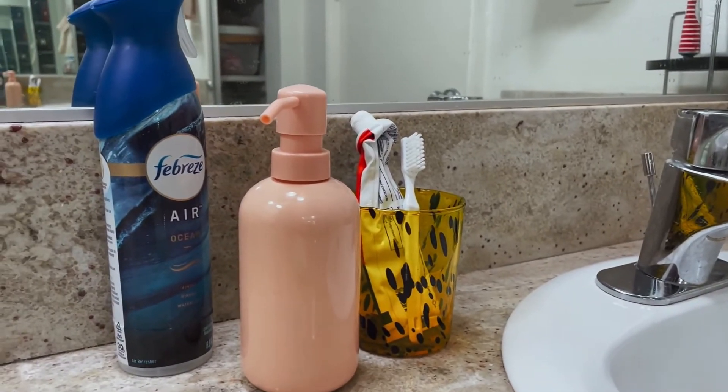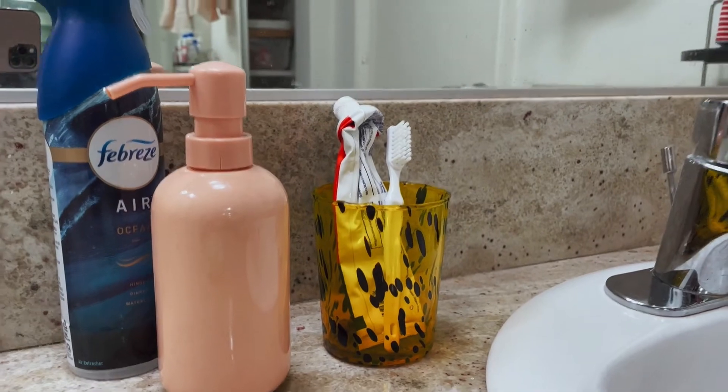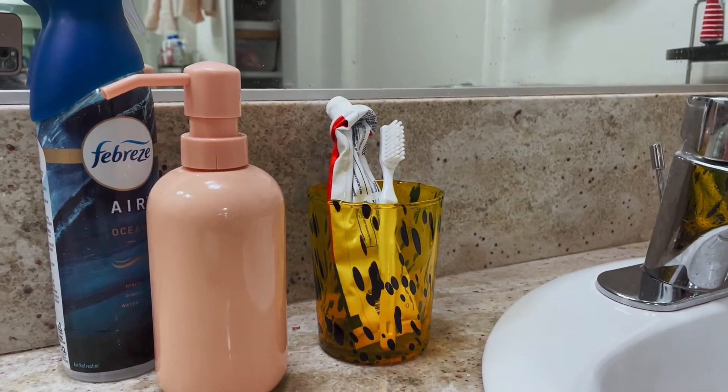I know it's like the smallest thing ever, but just having a toothbrush cup has made me feel like so much more of a put-together human being.